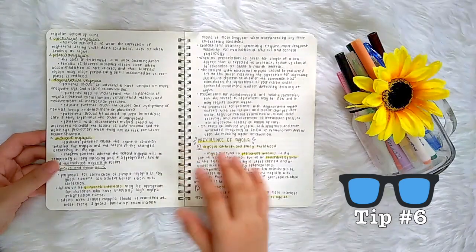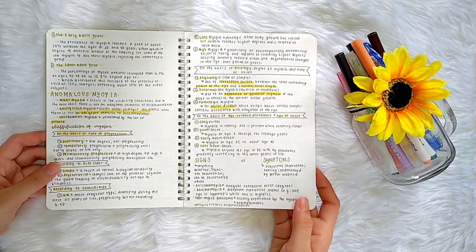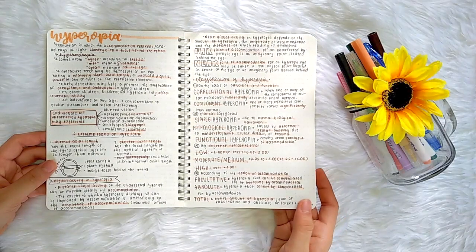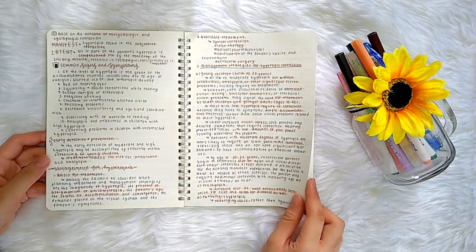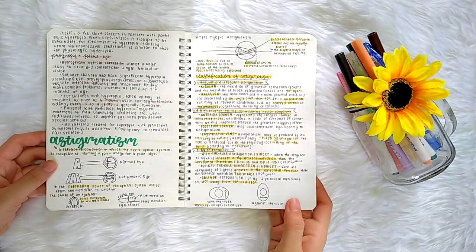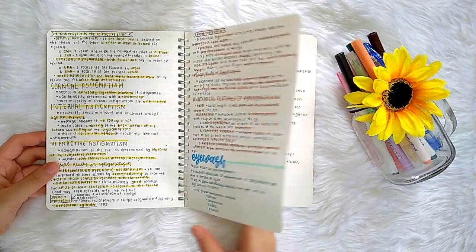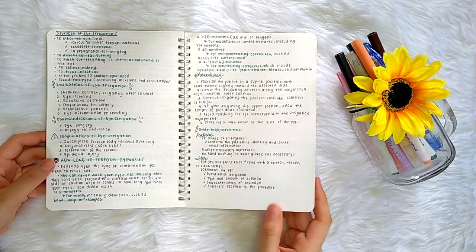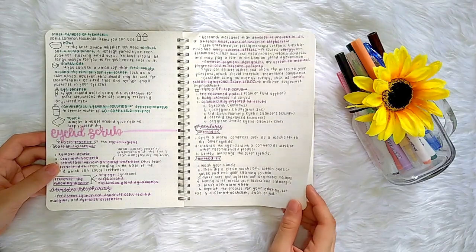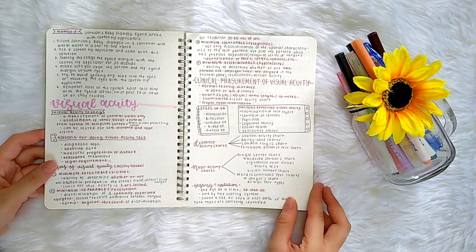Tip number six is something I wish I did, which is to volunteer to shadow or help at an optical clinic the summer before your first year. I heard that those who went to high school at Centro Escolar had the chance to do this, and most of the optometry students are actually relatives of optometrists, but personally I am neither of these things. I did not attend high school at Centro Escolar and I do not have relatives who are optometrists. So whenever my professor or classmates talk about optometry-related things, the information is all new to me — so applying to volunteer or shadow at an optical clinic could be really helpful.